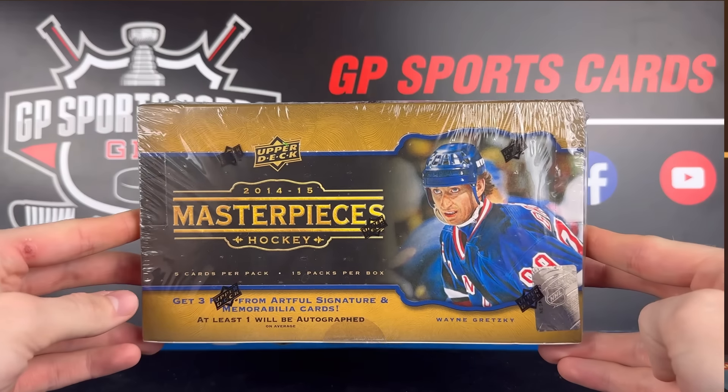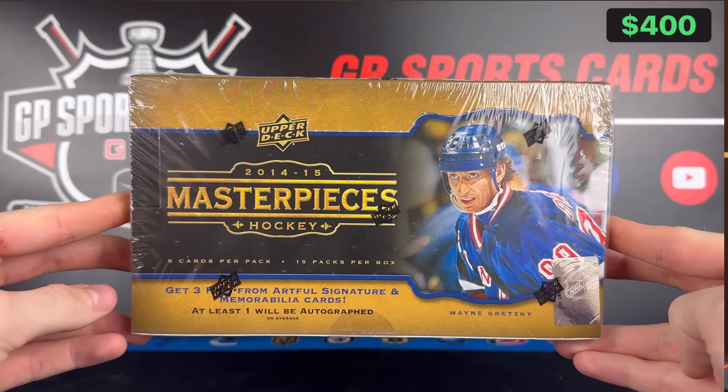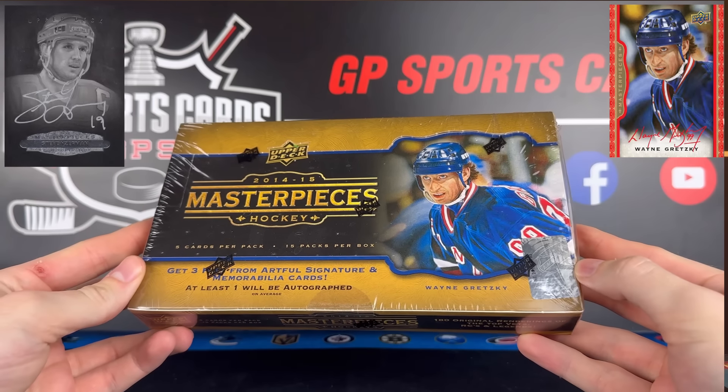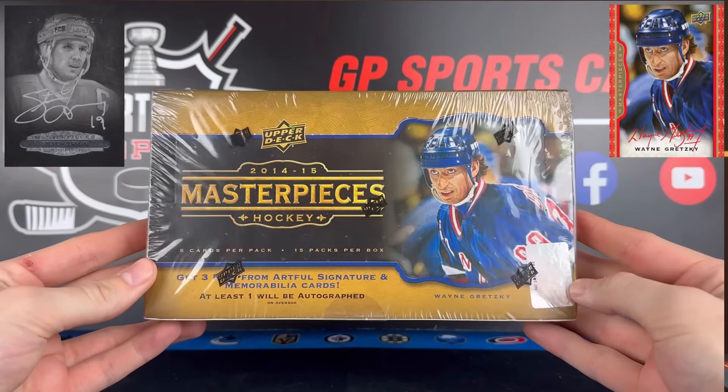How's it going everybody? Today we're going to be opening up a crazy rare box of 2014-15 Upper Deck Masterpieces. This is hands down one of the best designed sets of all time with the unbelievable sketch look. These are some of the nicest quality cards we have seen.